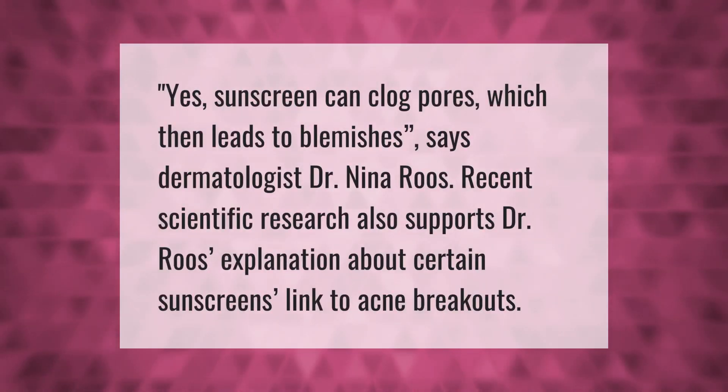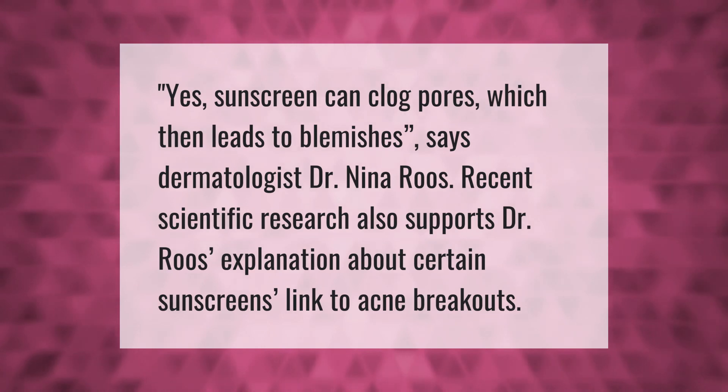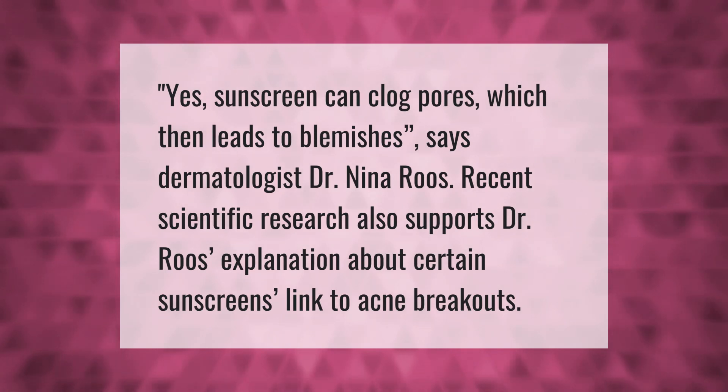Yes, sunscreen can clog pores, which then leads to blemishes, says dermatologist Dr. Nina Ruse. Recent scientific research also supports Dr. Ruse's explanation about certain sunscreens being linked to acne breakouts.